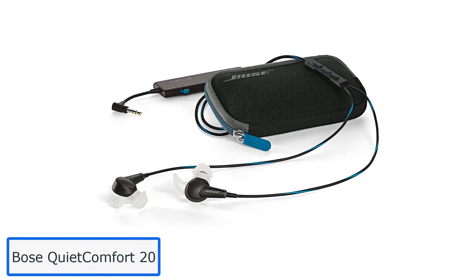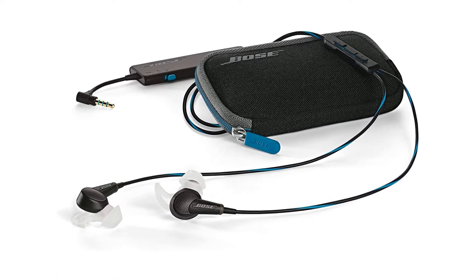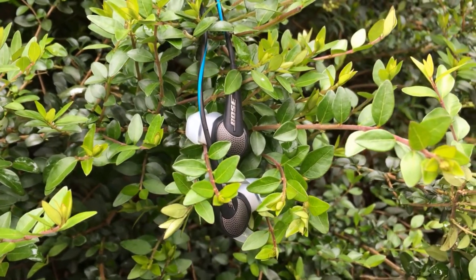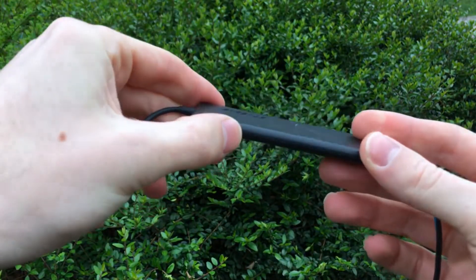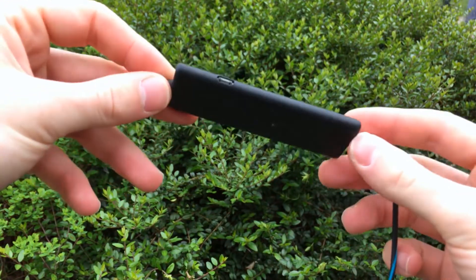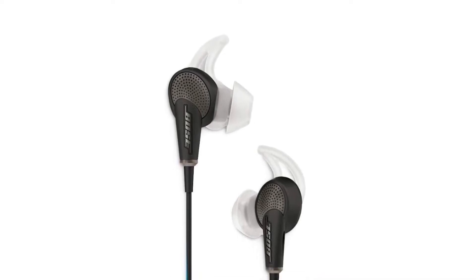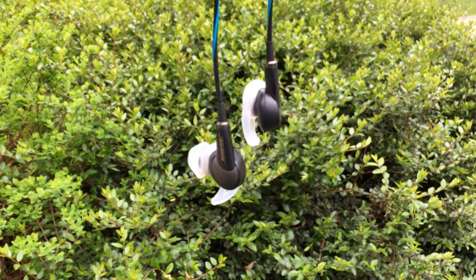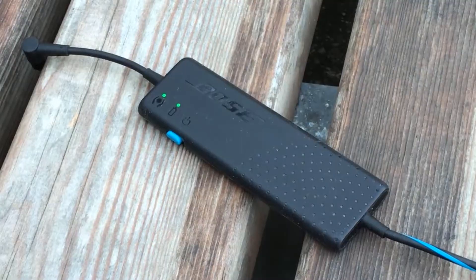Number 2: Bose QuietComfort 20. If you're specifically looking for active noise cancellation (ANC) and are able to invest in high-end wired earbuds, the Bose QuietComfort 20 is by far the best on the market. The QC20 buds are capable of reducing the volume of lower frequency sounds — such as plane engines, snoring, and traffic noise — by as much as 45 decibels. When you need to hear what's happening around you, tapping a button on the inline remote enables Aware Mode.